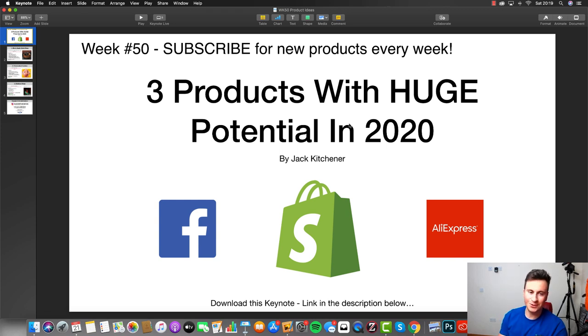Hey, what's up guys, welcome to a new video. This is week 50 of the product idea videos. If you're new around here, every single week I do a video like this giving you three really awesome products that you can go out and test on your store. A lot of people get stuck at the point of picking a product to commit to, either because of analysis paralysis or they wait weeks and weeks for that one golden product that's going to make them hundreds of thousands of pounds.